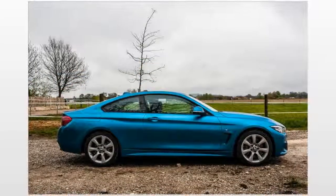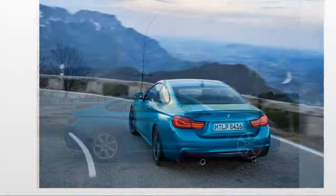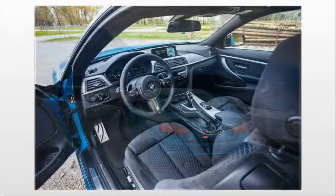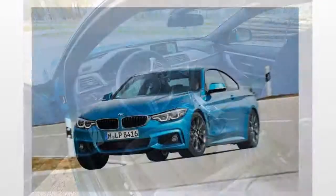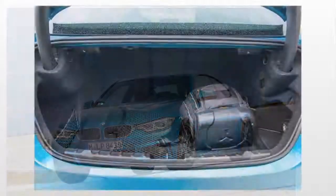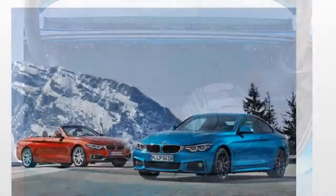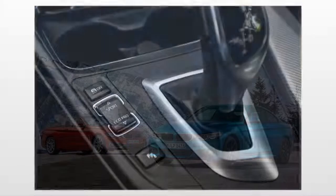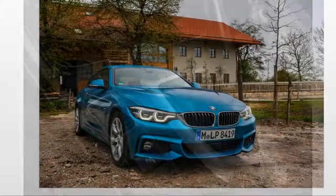Bundled options include the Premium Package — heated front seats, a navigation system with traffic, emergency telematics, and an updated instrument panel. The M Sport Package adds unique exterior aerodynamic and cosmetic elements, higher performance tires, a sport suspension, a higher top speed, and a sport steering wheel. The Track Handling Package includes upgraded brakes, adaptive suspension, and variable sport steering. The Executive Package adds adaptive headlights, automatic high beams, a surround view camera system, an automated parking system, and a head-up display.